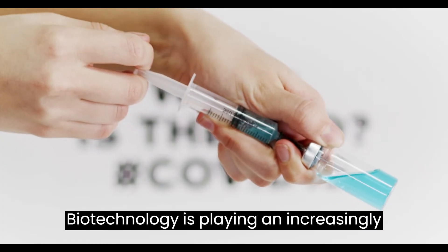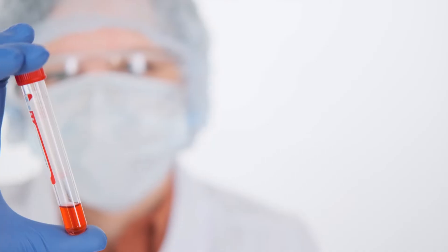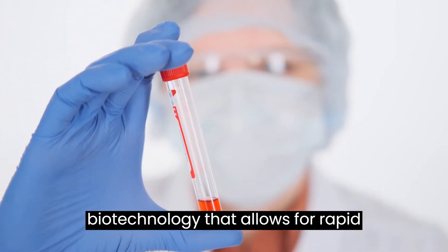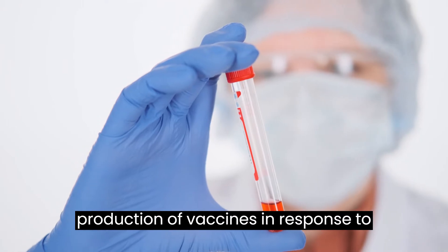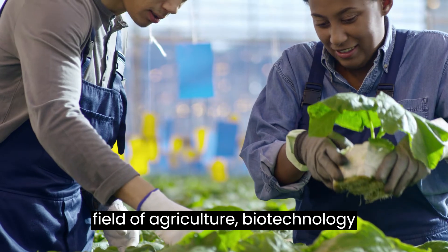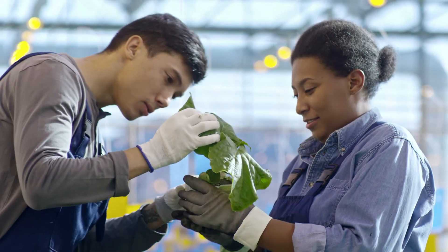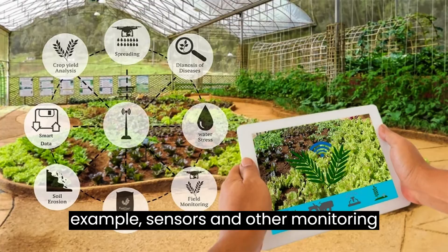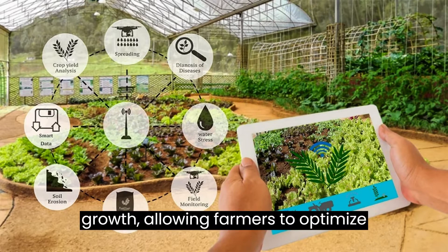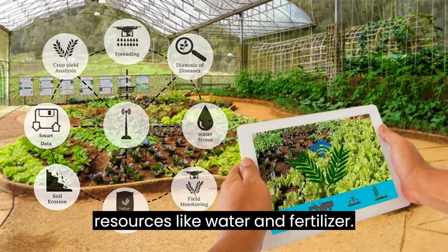Biotechnology is playing an increasingly important role in the development of vaccines. For example, the mRNA technology used in the COVID-19 vaccines is a form of biotechnology that allows for rapid production of vaccines in response to emerging viral threats. In the field of agriculture, biotechnology has led to the development of precision farming techniques. For example, sensors and other monitoring devices can be used to track soil moisture, nutrient levels, and plant growth, allowing farmers to optimize crop yields while minimizing the use of resources like water and fertilizer.